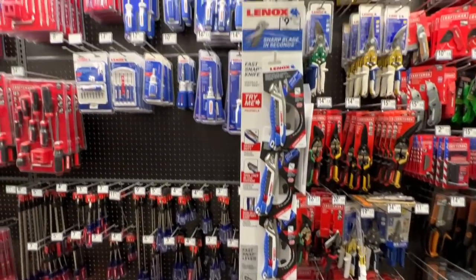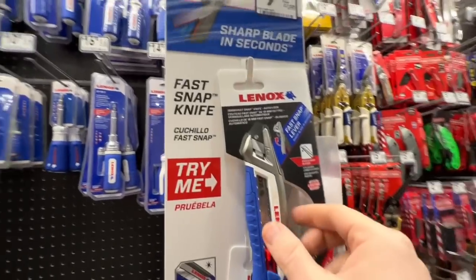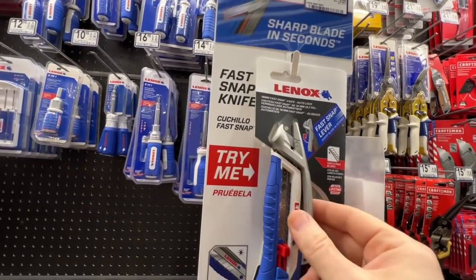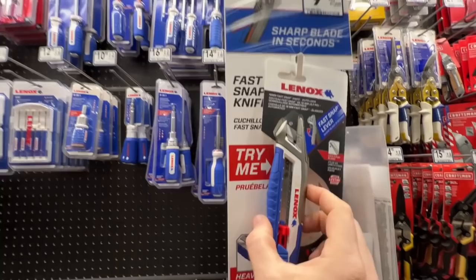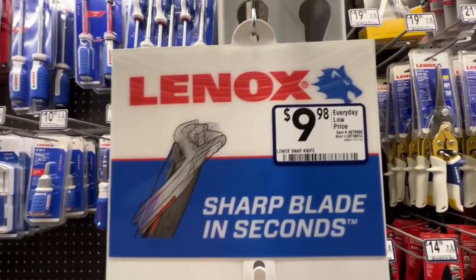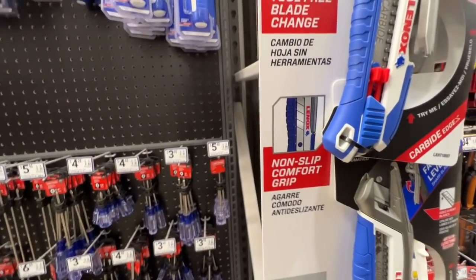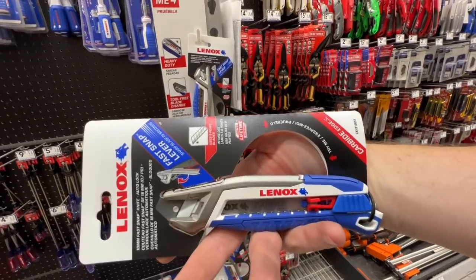I think this is new — I haven't seen this before. Basically this tool right here, you just lift it and it snaps the snap-type blades, which you usually see. We're going to go ahead and get it and review it. Here's the item number. It's the Lennox Stepknife — heavy duty, tool-free blade change, non-slip comfort grip, fast knob lever. We're going to go ahead and get it.